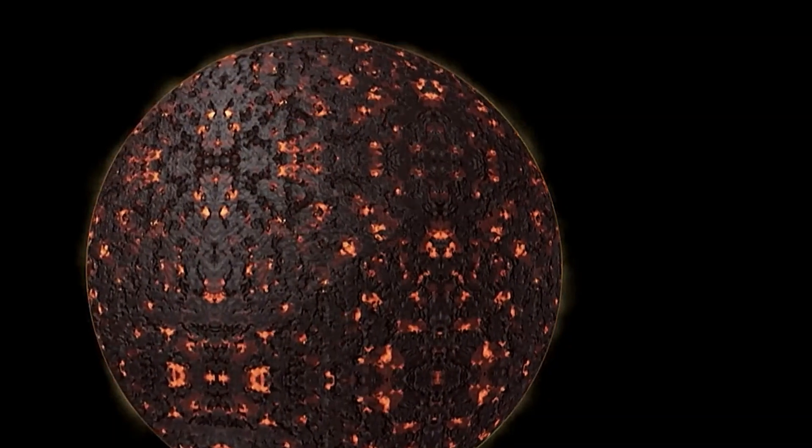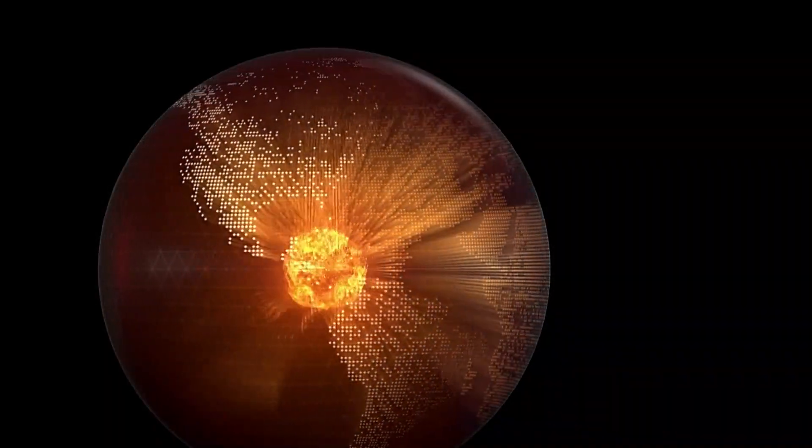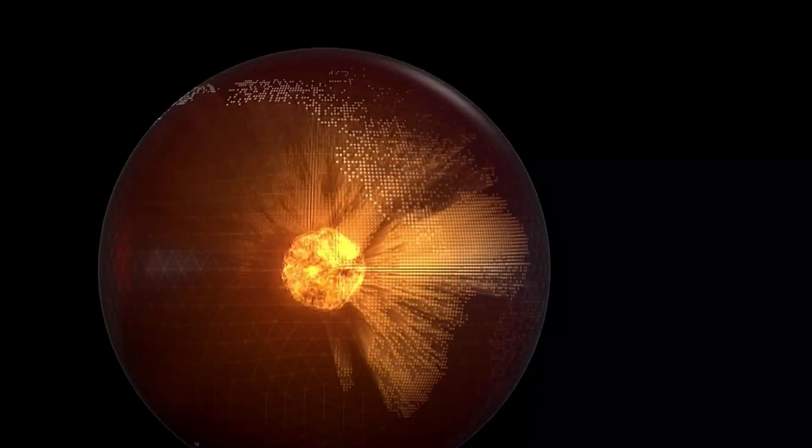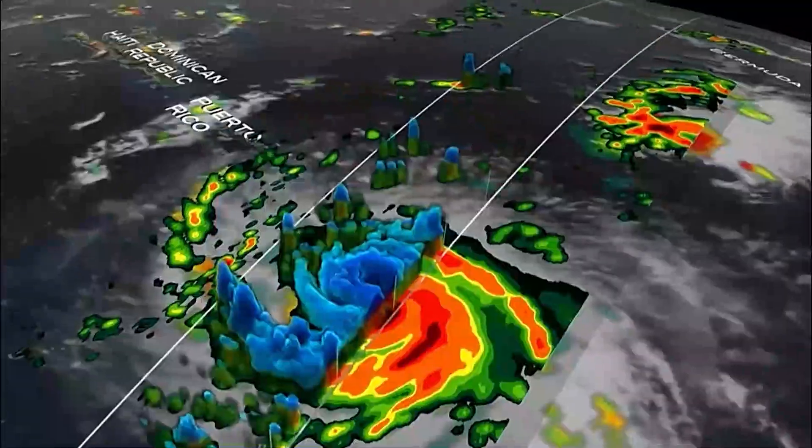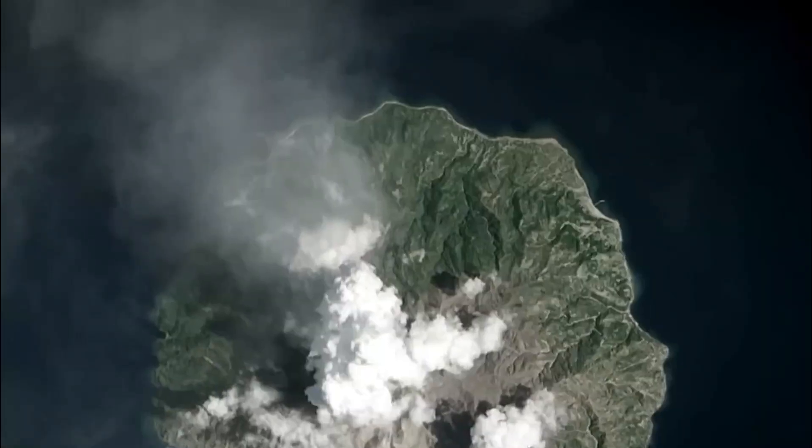Imagine that! This kind of revelation helps us understand how our planet was formed and how it's been changing over time. It's like a window into the Earth's past.